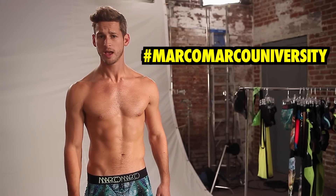Please be aware: your quiz score alone is not enough to make you valedictorian of Marco Marco University. I've been watching all of the homework you guys are doing in the comments section and am heavily weighing that into the grading process.